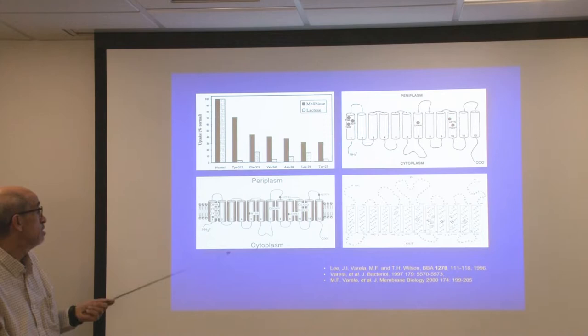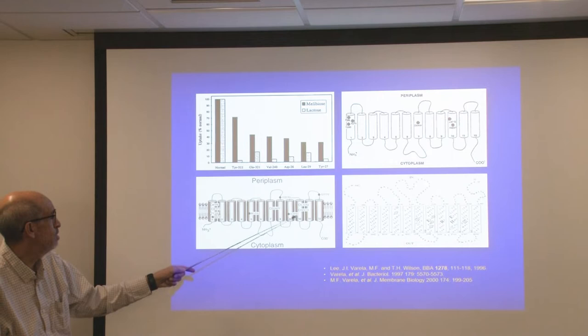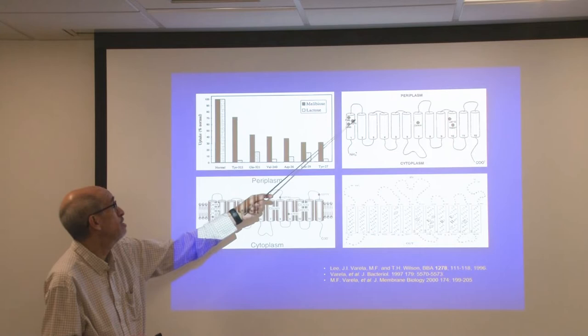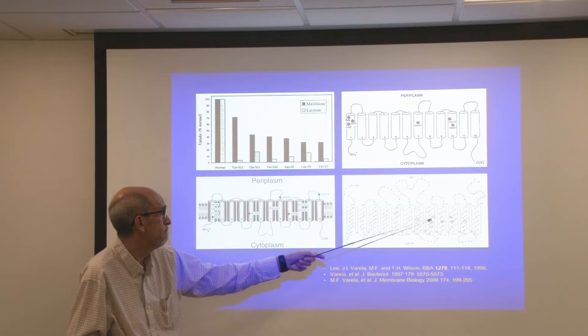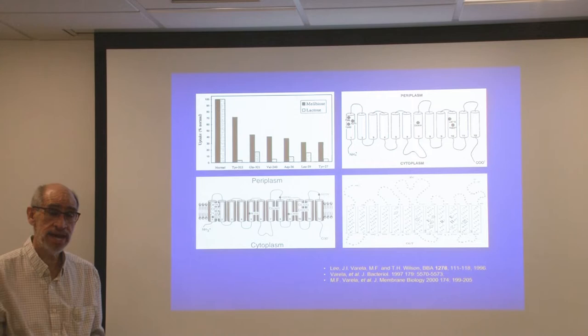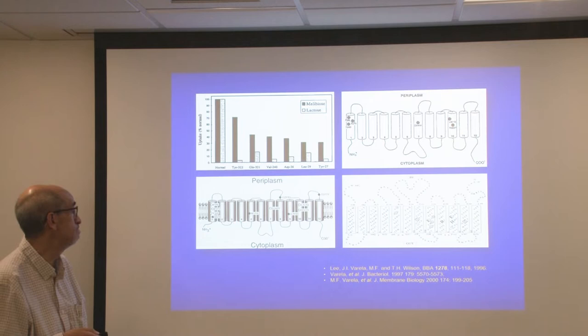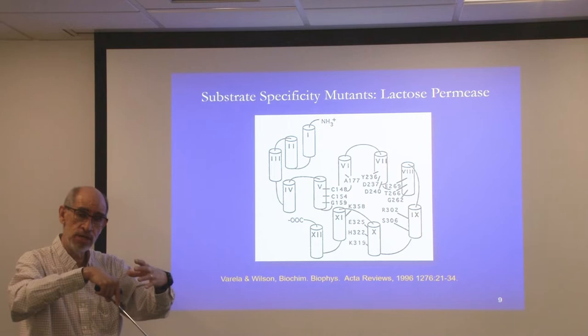We began to harbor mutations found in the various transporters and locate them within those transporters. As we collected more and more, we started to find that they were targeted to certain locations, and that replacements in various helices would alter their appetites for different sugars. The bacteria could then differentiate the kinds of sugars they would prefer if they were available.